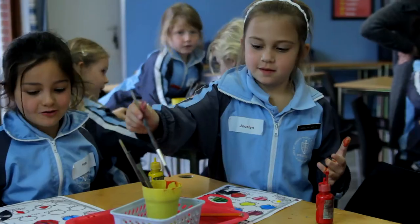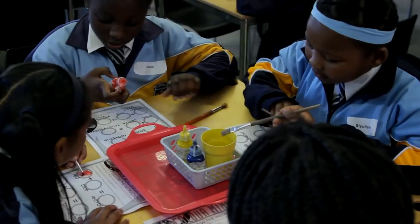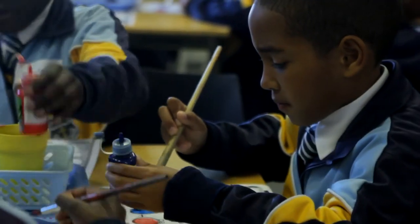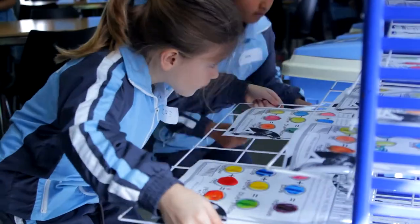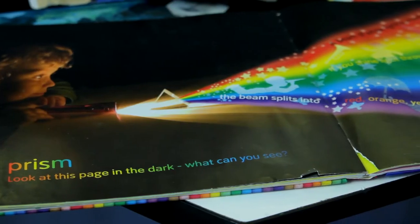Once they've had a tour of the building, they go into another room called the Imagination Centre, where they do this tactile, experimental, hands-on experience of light, colour, and optics.